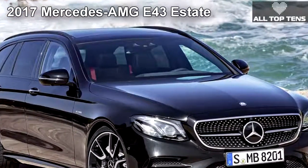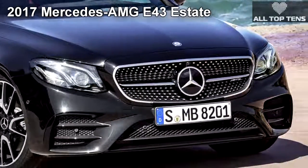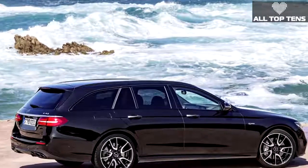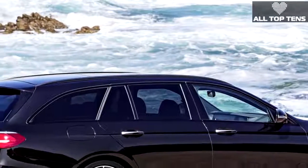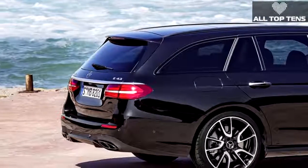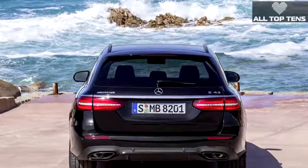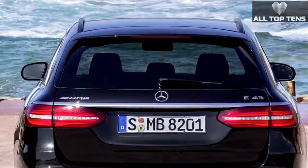Mercedes has finally released the estate version of its 10th-generation E-Class, along with the AMG E 43 4Matic variant. In typical Mercedes fashion, the new E 43 estate features a more aggressive front end with the standard AMG grille, stylish wheels, and a diffuser element with revised exhaust outlets in the rear. Inside, you'll find a black interior with red accents, sport seats, lots of leather, and a multifunction configurable dual-color display with its own AMG graphics.